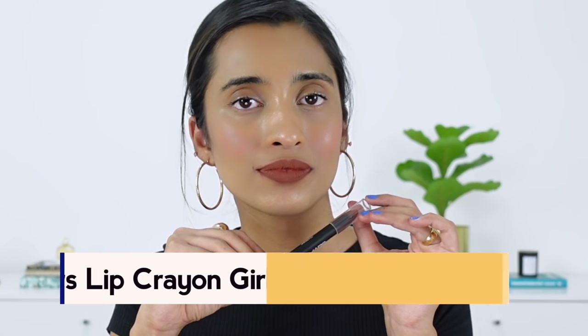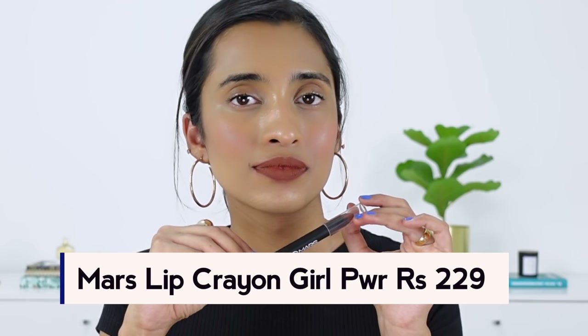The next one is the Masked Lip Crayon in the shade Girl Power. This is not so much a weird or different shade — it has a little bit of brown and a little bit of orange hints to it, making it a very wearable but beautiful shade. The formula is very long-wearing and pigmented. It is a little bit rigid as a lip crayon, but it looks beautiful. Every single time I wear this in my videos, I always get asked 'what is that on your lips?' I couldn't find anything in my collection that's quite similar to this one.